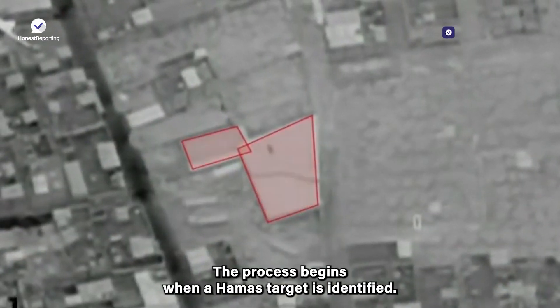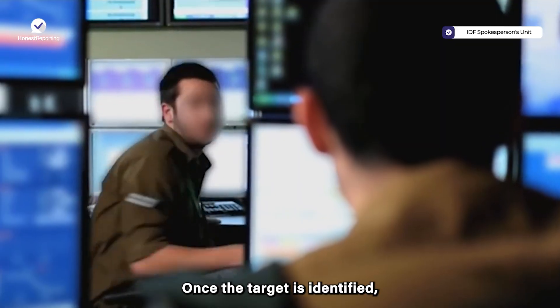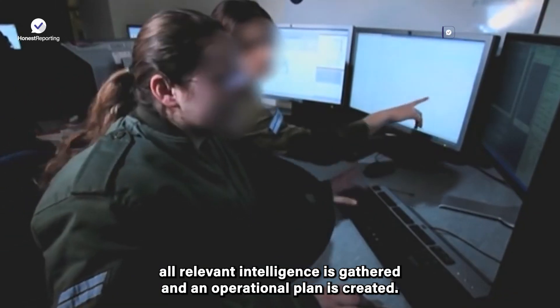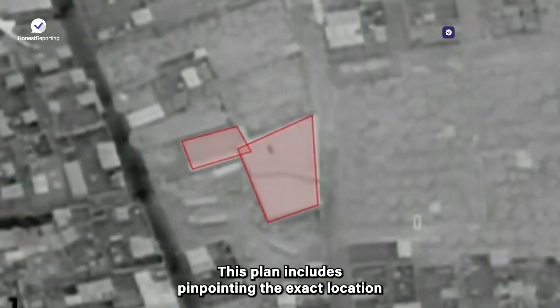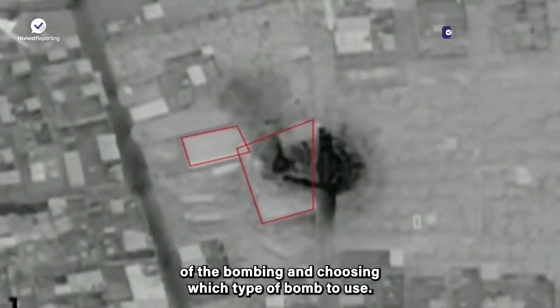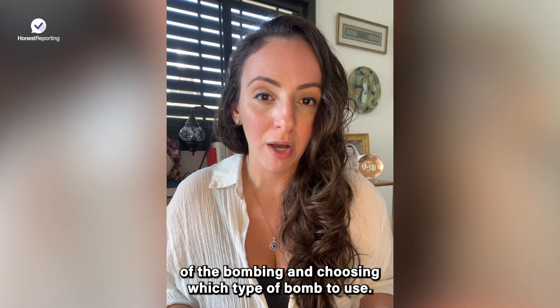The process begins when a Hamas target is identified. Once the target is identified, all relevant intelligence is gathered and an operational plan is created. This plan includes pinpointing the exact location of the bombing and choosing which type of bomb to use.